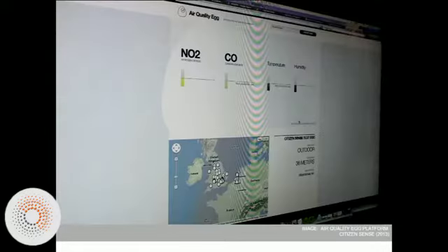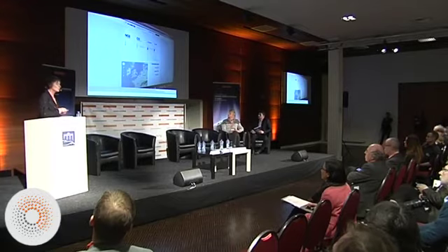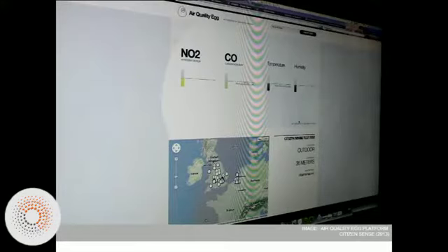The data that the egg put out wasn't necessarily comparable to what you would see in an air quality monitoring network. This really raised questions — how could regulators take seriously the data that citizens are collecting? What does this data look like, and how do you make sense of it if you're actually trying to challenge the kinds of readings that official monitoring stations might be producing, and also how you might be able to produce new data sets that could provide different pictures about what's going on in urban air pollution?